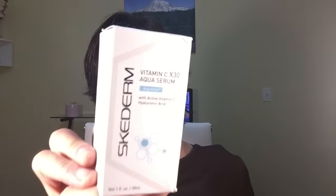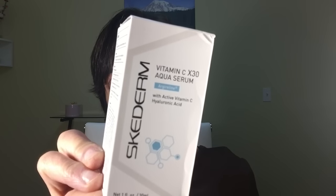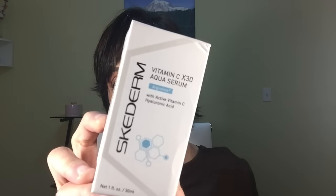This is brand new but I already love it — it's the Skiderm Vitamin C serum with active vitamin C and hyaluronic acid. I wanted to incorporate a vitamin C serum into my routine and decided to get one from Skiderm. It has a lot of good reviews. I already love it. I mix it into my skincare routine — some days I'll use one thing, and the next day I might mix in the vitamin C serum.